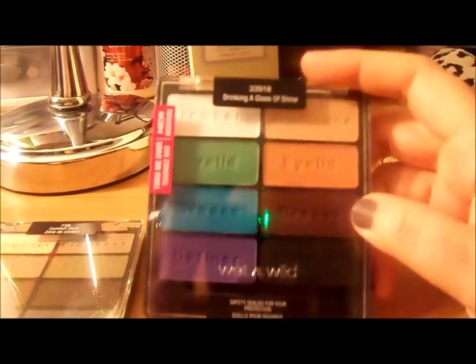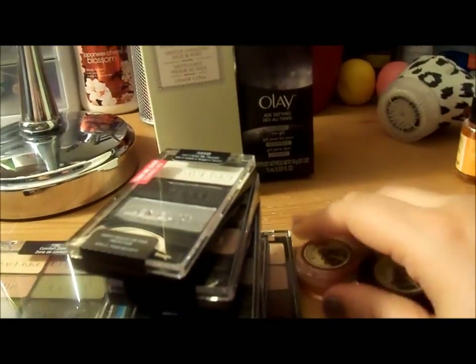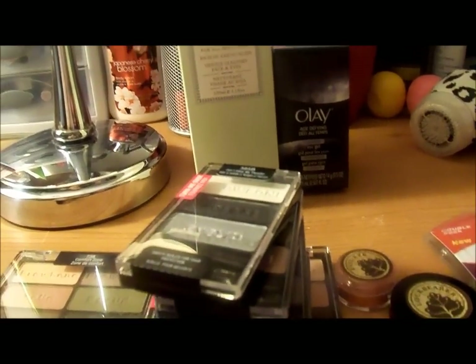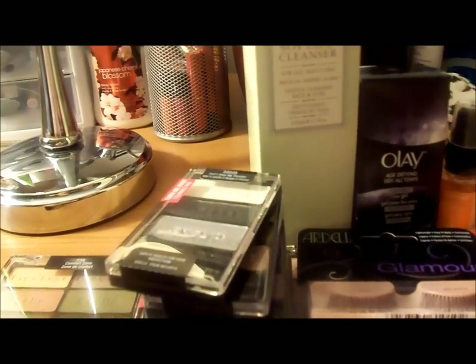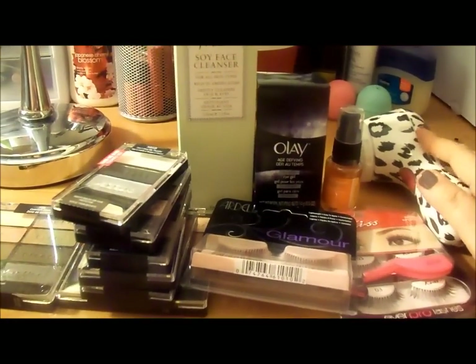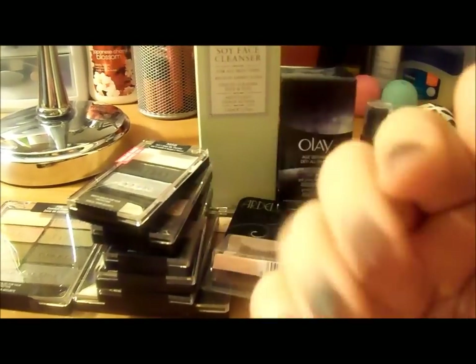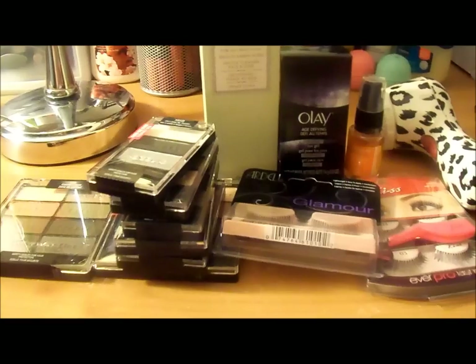So those were the things that I purchased recently and wanted to share with you. I hope you enjoyed this little impromptu haul video and that you're all doing well. I will see you soon — take care of yourselves, and as always, if you have any questions or comments please leave them down below and I will get back to you. Bye-bye!